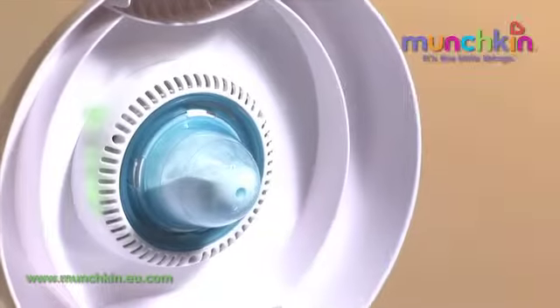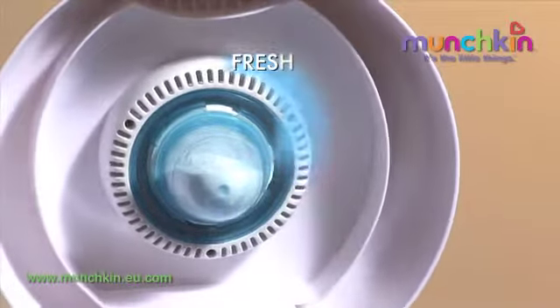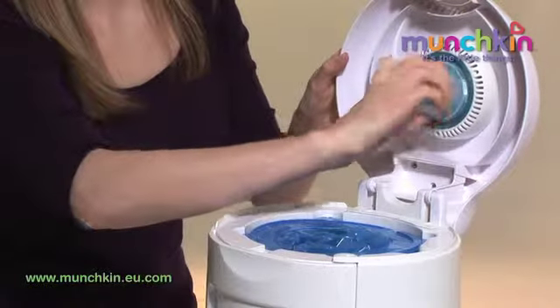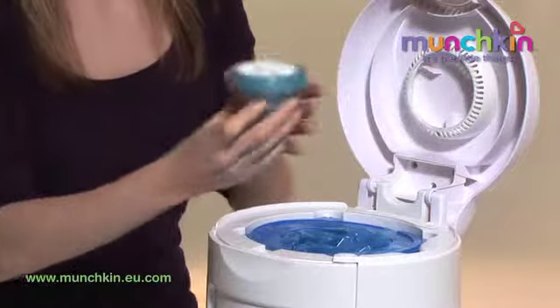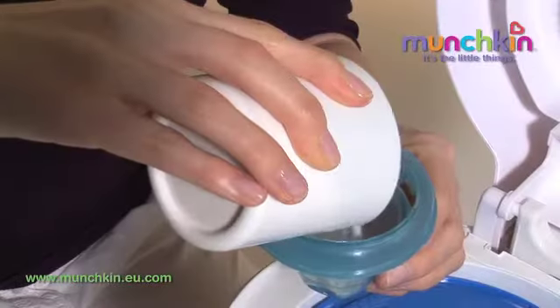Inside, the built-in vented dispenser — the first of its kind — sprinkles odour-eliminating natural baking soda each time the lid is closed, keeping the nursery smell-free. A full cartridge will last over 90 days, and when it runs out, refilling it is really simple.